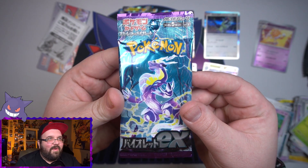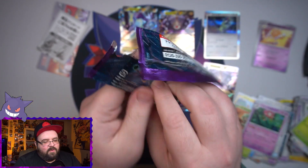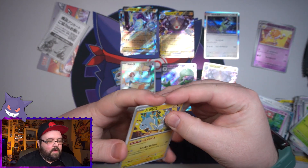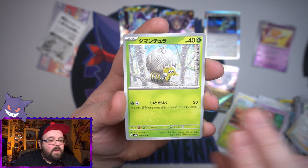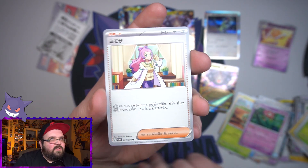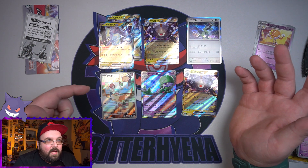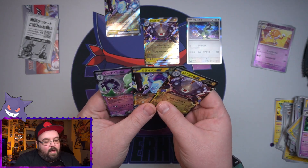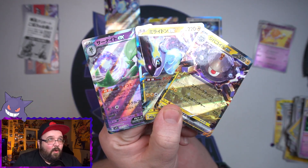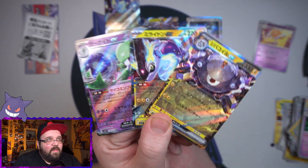Final pack here we go, Violet — can we get something different? If we get a holo in this it's going to be just like the first five packs, which would be ridiculous. We got a Pachirisu, Magnemite, the rockabilly bird, the little spider, and on the end — she's just rubbing it in my face. So for 10 packs: five EX cards, two of them doubles, a character rare, and a holo. Not bad — it could be worse. I am happy with the pulls. This is my first Scarlet and Violet opening, so I'll take it.